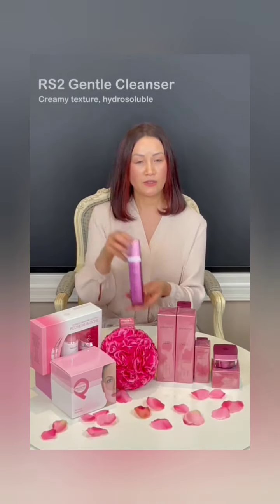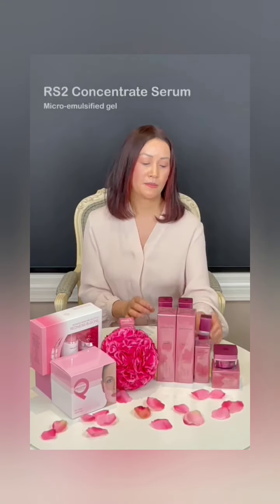The line contains four products: the rosacea gentle cleanser, the gentle lotion, the concentrate serum, and the cream.